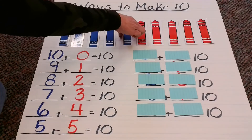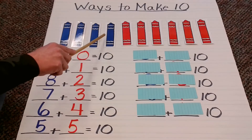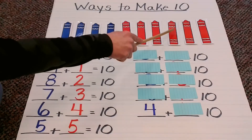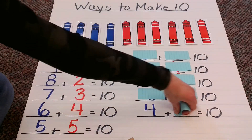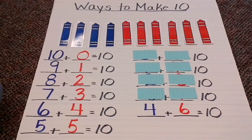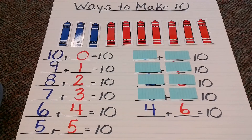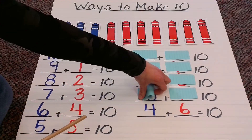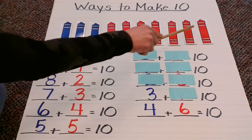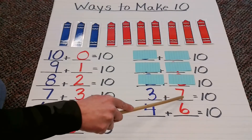Let's keep going. Now let's see how many blue: 1, 2, 3, 4. How many red? 1, 2, 3, 4, 5, 6. Now my combination is 4 plus 6 equals 10. Let's keep going — looks like these reds are getting to be more and more. How many blue? 1, 2, 3. How many red? 1, 2, 3, 4, 5, 6, 7. So now my combination is 3 plus 7 equals 10.